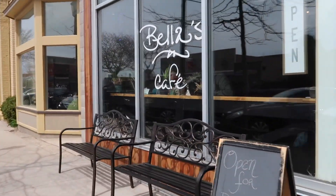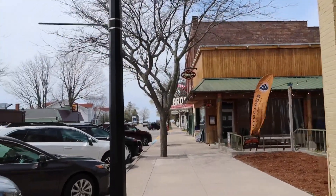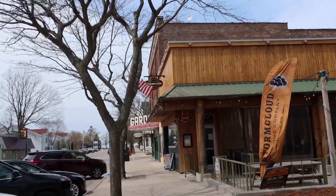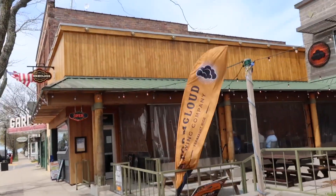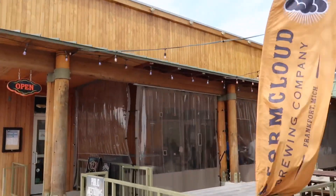Bella's Cafe. That's a brewing company — the Storm Cloud Brewing Company. It's a beautiful spot. It's so cool.